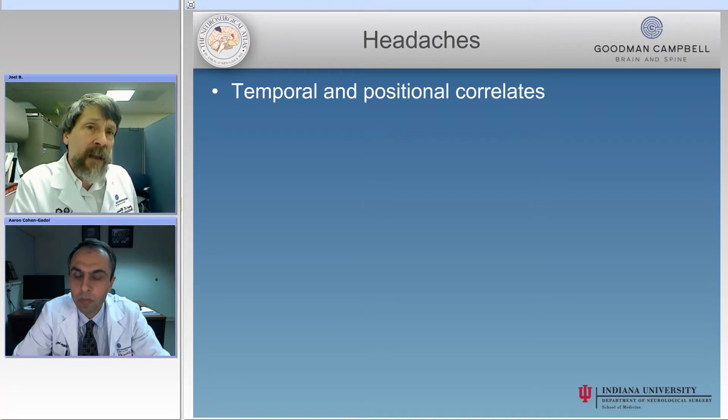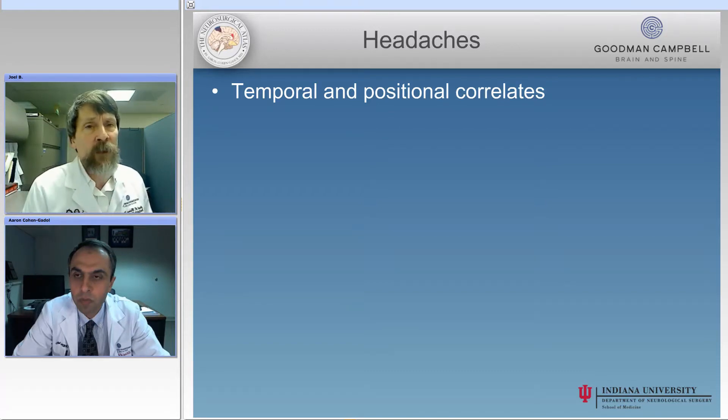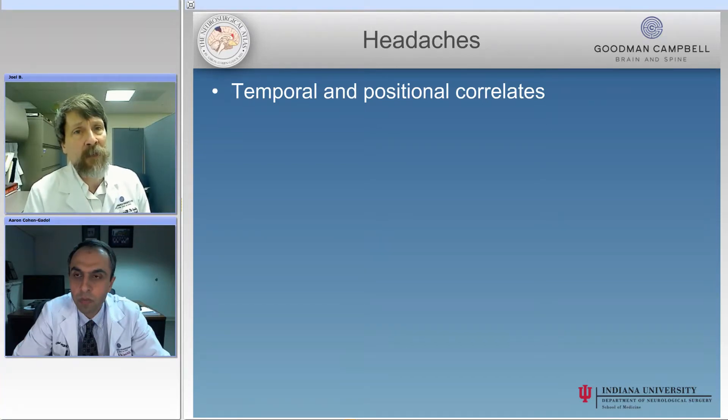In other words, what time of day and in what position are the headaches most severe? It worries me most if a child wakes up at night with a headache or first thing in the morning with a headache that gets better as the day goes on. This is important because the pressure in the head is highest at night when the patient is flat and they are relatively hypoventilating, which means they will have cerebral vasodilatation. So I always worry most about headaches that are present on awakening in the morning before the child gets out of bed.